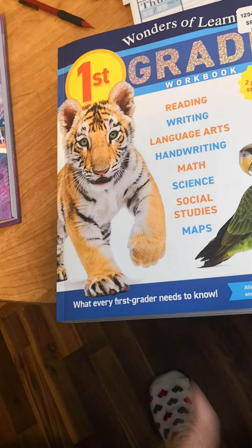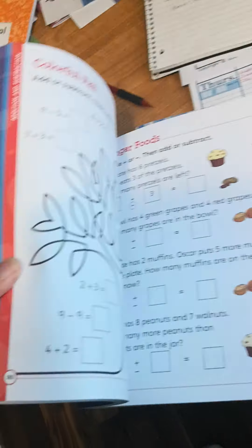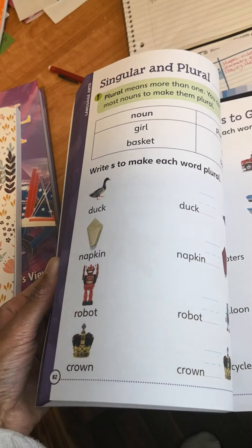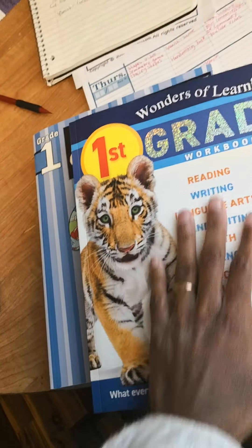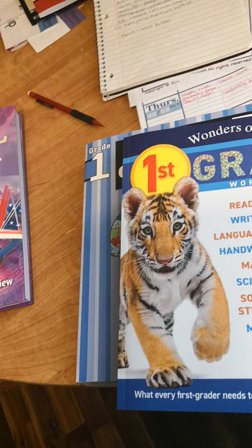I got this homeschool planner organizer from Amazon. There are a lot of homeschool planners, but this one looks really good to me. I wrote down what curriculum I'm using because I have to have documents of that for the school district.